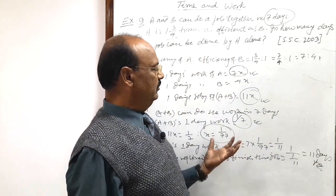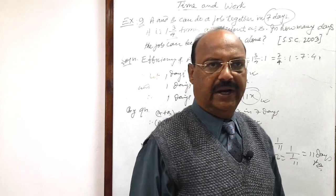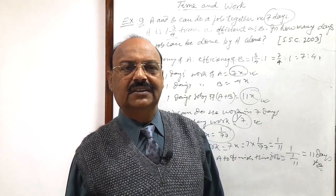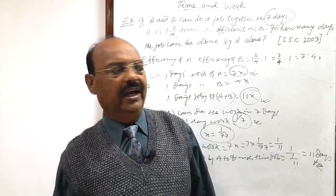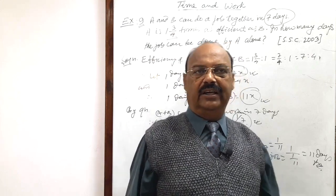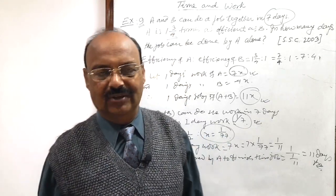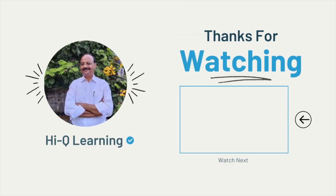A little bit tricky, but we can do this question very easily. You will require some practice, so keep practicing and remain in touch with these videos. If you have any doubt, problem, or confusion, please write in the comment box and share these videos with your friends so they can benefit. If you are liking and enjoying learning mathematics, your likes are welcomed. Thank you very much, wish you all the best.